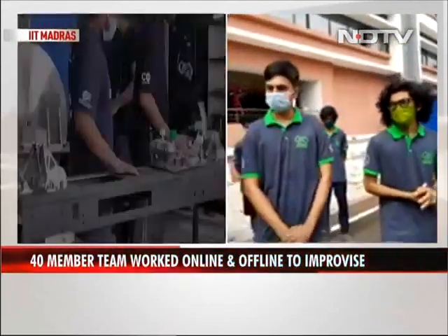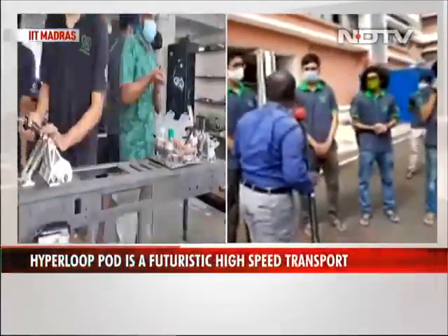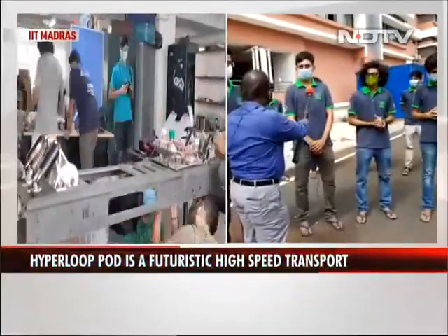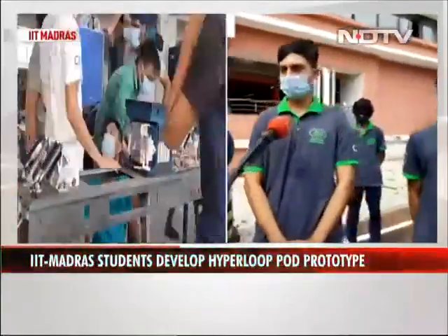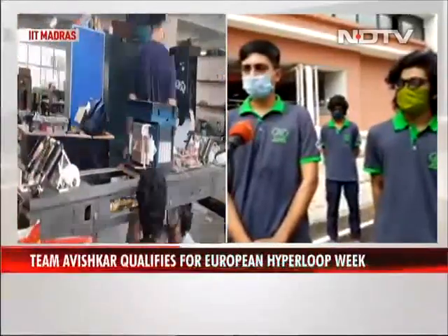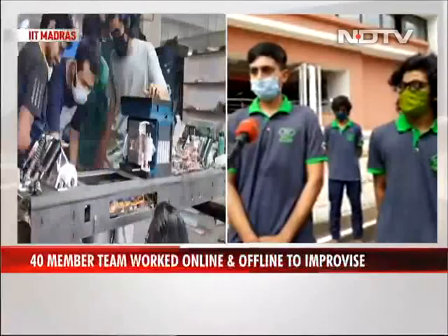How did a 40-member team manage to work through the pandemic without in-person classes? Initially we designed and ran simulations online. Then after five to six months of hard work, we came back to college in April and started working on procurement and assembly. We faced a lot of difficulty during the lockdown, but we assembled the entire pod and made it run.